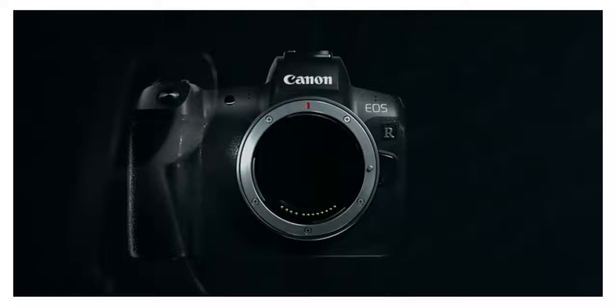Hey there, Dave here. After using this camera, the Canon EOS R, for three weeks now, every single day for this daily vlog, I think I've come to a fairly dramatic conclusion.